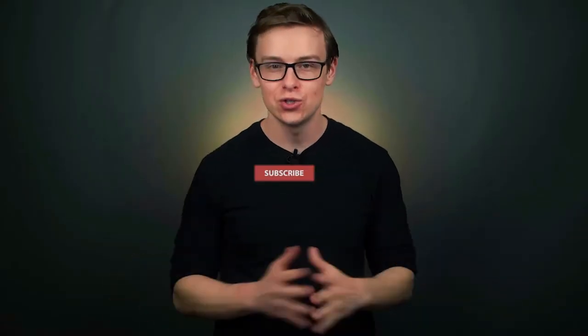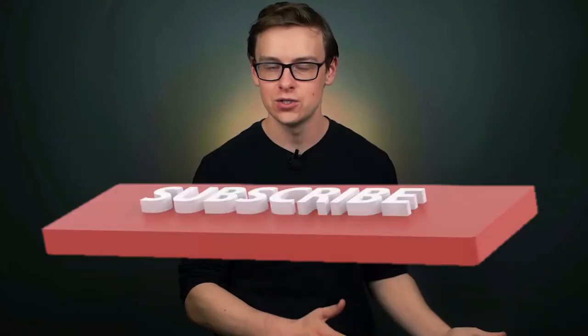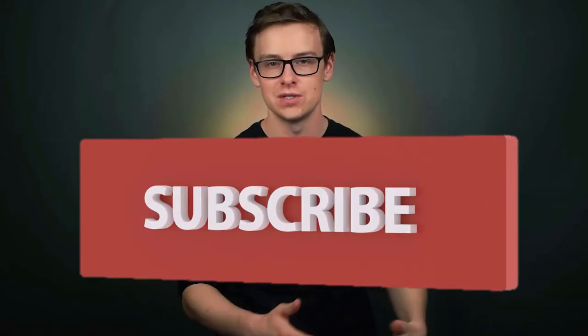So four years is too much for you, huh? Well, what about two? It's Shane. Usually my videos go over four-year college degrees because those are the most common degrees that people get. But today we're going to dial it back because sometimes four years is just too damn long.